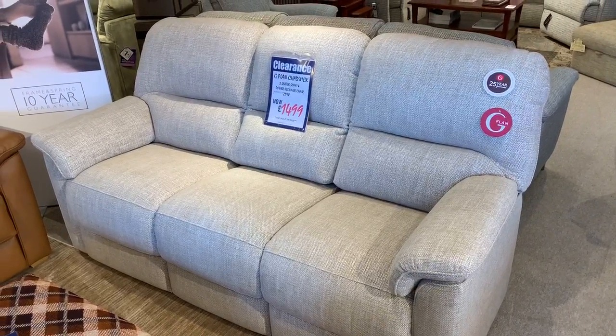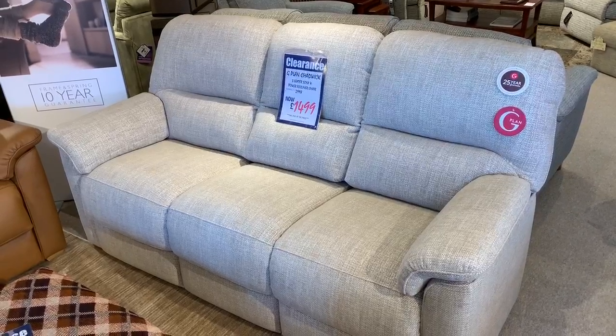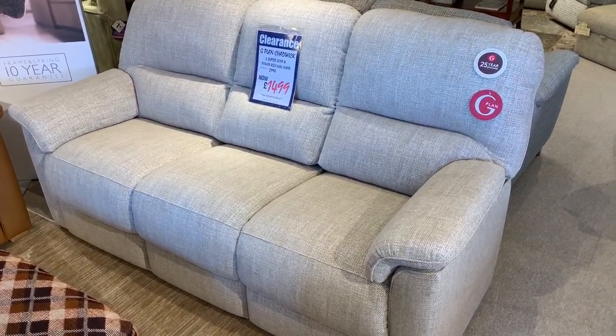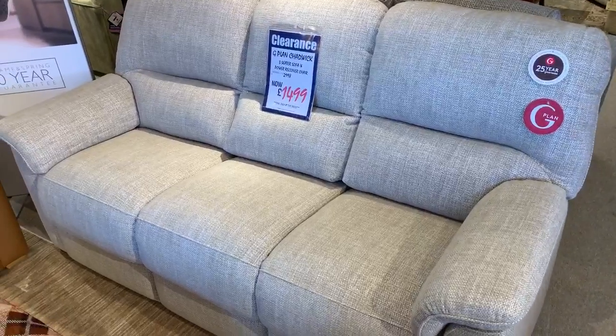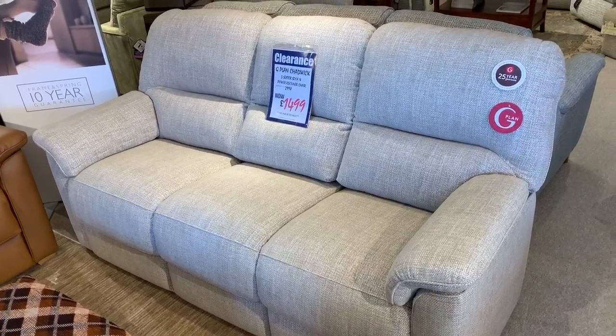We've got it reduced down from £2,998 to £1,499 folks, and that includes your free nationwide delivery as well. If you'd like to give us a call it's 0115 9306567, or alternatively just ping us an email to sales@frankknighton.co.uk. Thank you, goodbye.